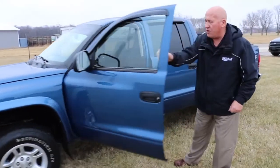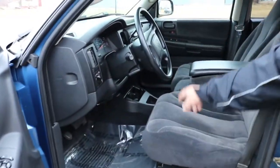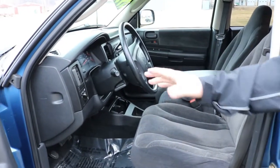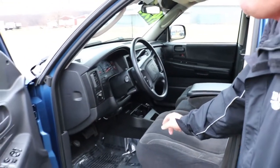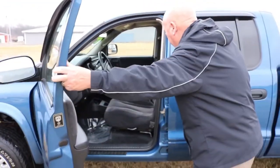If you come around and open up in here, you'll see the interior on this is just like brand new. CD player — this thing is ready to go. 4.7 engine, four-door crew cab.